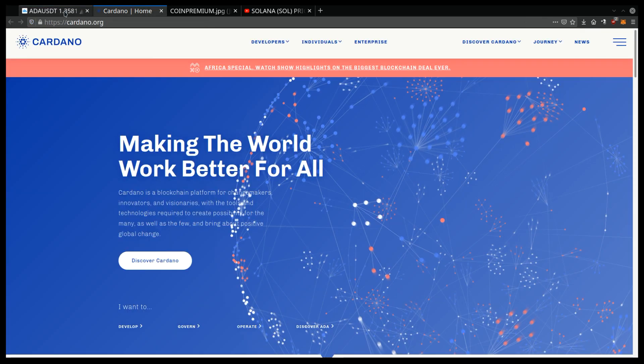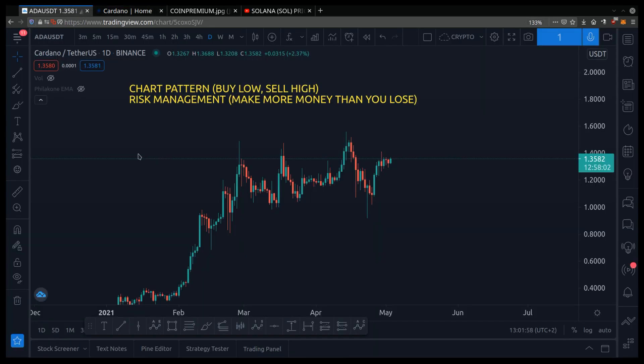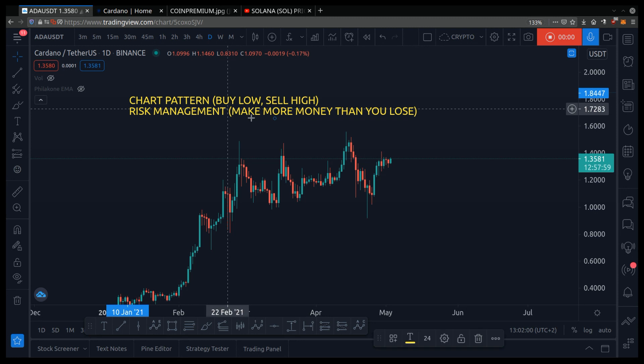Hey friend, welcome back. Let's talk about Cardano — my price prediction and chart analysis of Cardano for the month of May. If you're wondering should you buy Cardano, what price levels should you buy at, and when should you sell, I will answer all of your questions in this video.